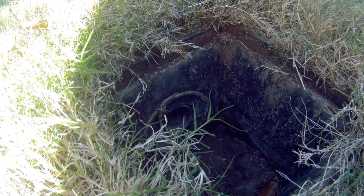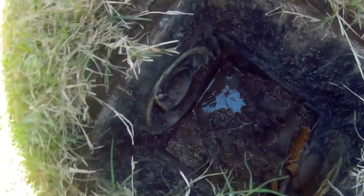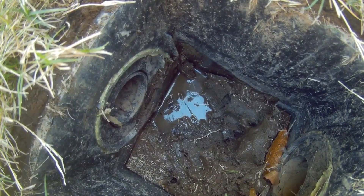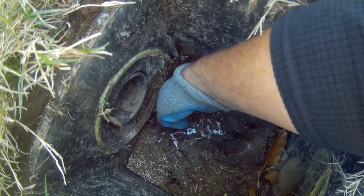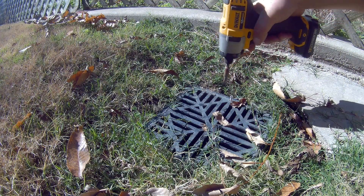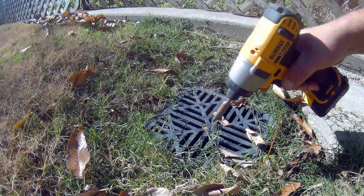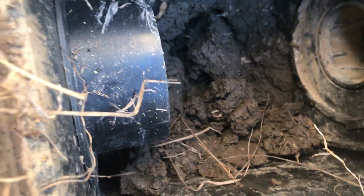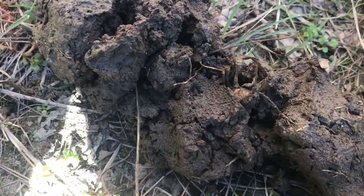Oh, look at this — there's actually a crawdad in there! Look at this guy — he's not a baby, he's a good-sized one. And there's another crawdad right there — look at that!